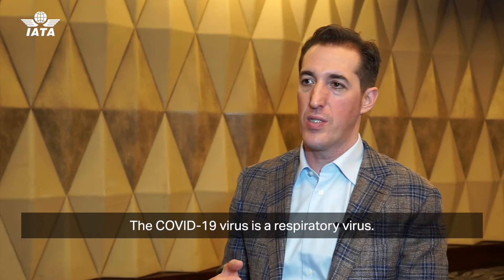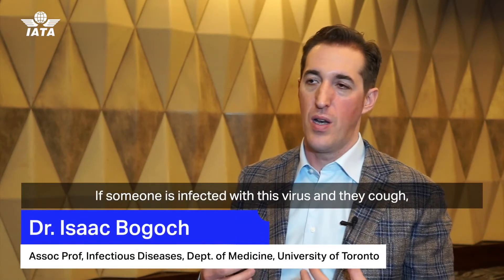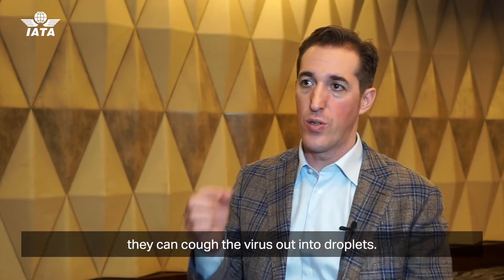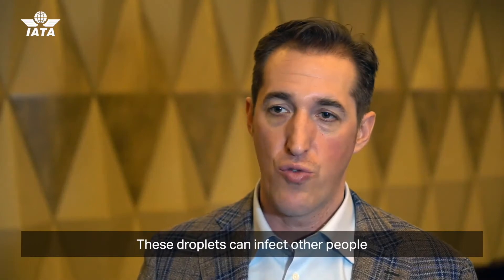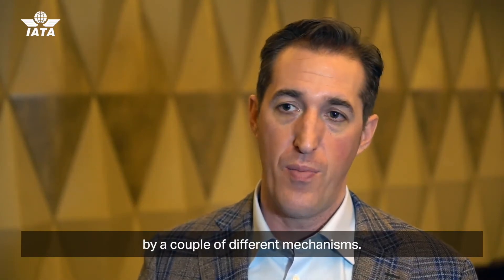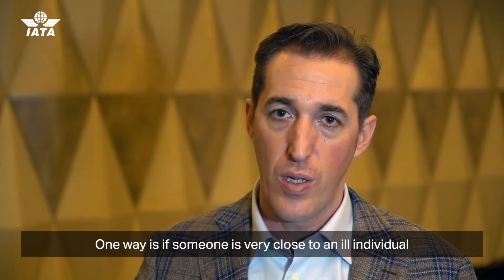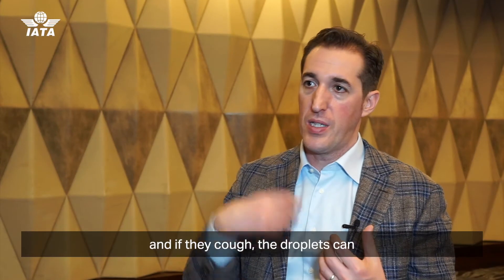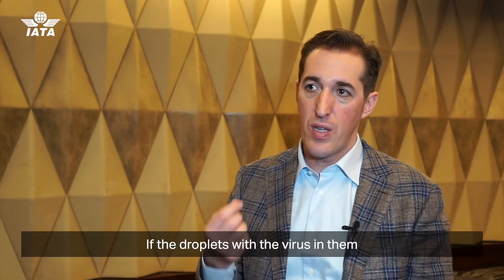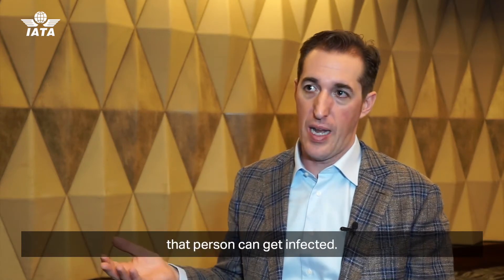The COVID-19 virus is a respiratory virus. If someone is infected and they cough, they can cough the virus out into droplets. These droplets can infect other people by a couple of different mechanisms. One way is if someone is very close to an ill individual and they cough, the droplets can go right onto that person. If the droplets with the virus touch their eyes, mouth, or nose, that person can get infected.